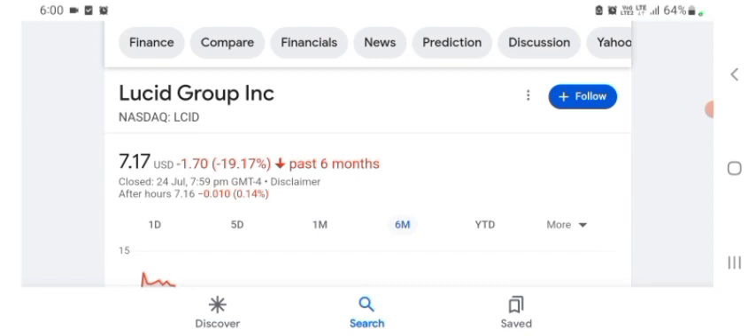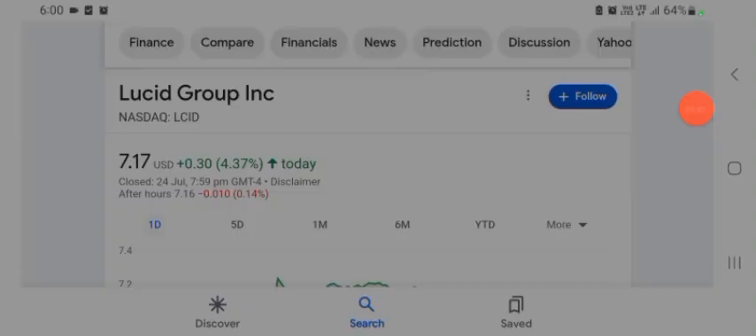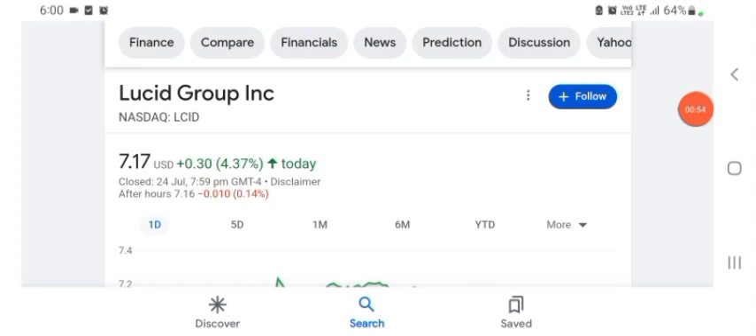Six months before the stock was trading at 19.17% negative in a day. So we can see the stock was positive overall. The stock volume was volatile for the day and the volume of the stock was recently at an all-time high, so the fundamental of the stock is better for today.